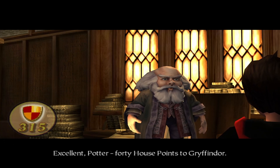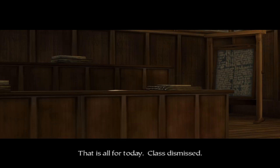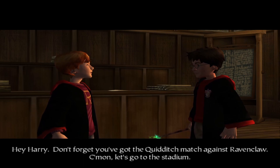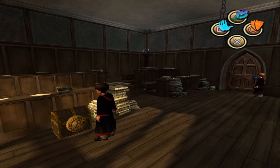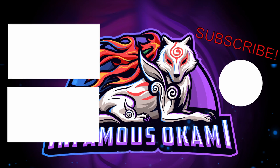Excellent Potter — 40 house points to Gryffindor! That is all for today, class dismissed. Let's go! Hey Harry, don't forget you've got the Quidditch match against Ravenclaw — come on let's go to the stadium. We have another match. Oh, here's one of the chests but I have to buy that spell in this game. Anyway, that'll do for this episode — if you enjoyed please feel free to leave a like, comment and subscribe. Thank you for watching, I'll see you next time.